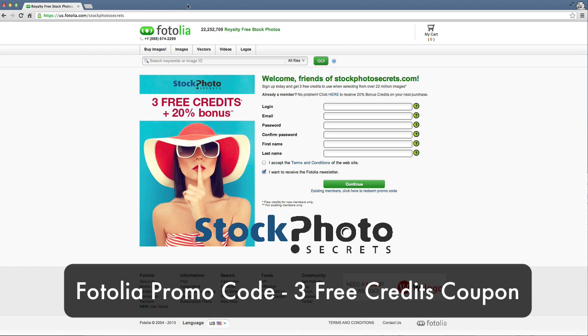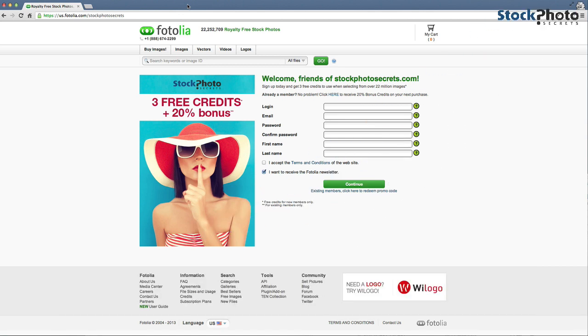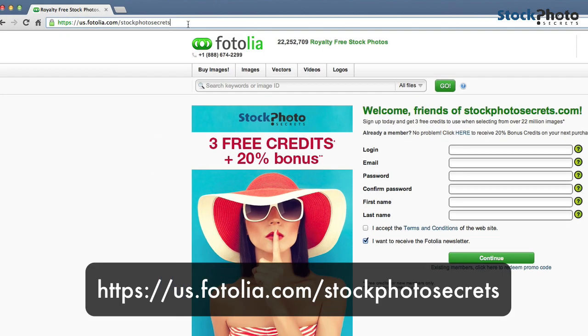Hello, my name is Amos from stockphotosecrets.com, and today I will show you how you could receive three free credits from the awesome stock agency Fotolia. And even if you have an account with Fotolia, you can get 20% bonus credits on your next purchase with our exclusive Fotolia coupon.